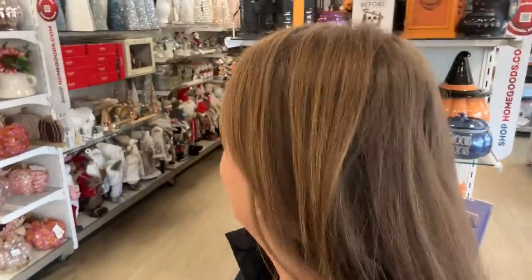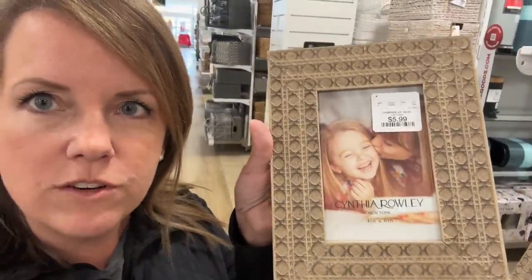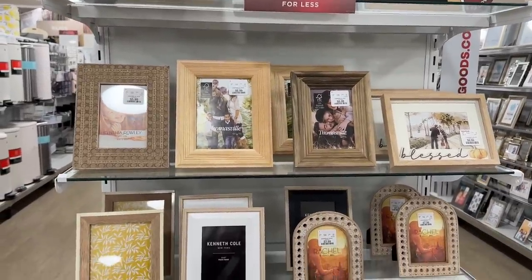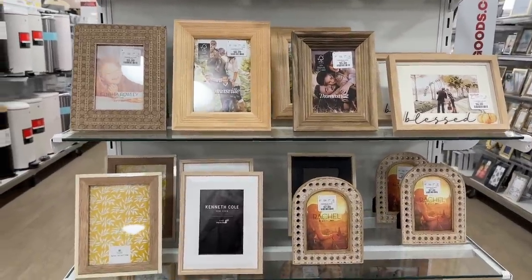It's funny when the Halloween stuff is right next door to the Christmas stuff — literally Halloween Christmas. I'm not ready for Christmas quite yet. I haven't found the throw pillows yet, but isn't this a pretty picture frame for only $5.99? I like giving picture frames for gifts with a photo in it, and I have just the person in mind. So I'm going to grab this and then we'll see if we can find the pillows.